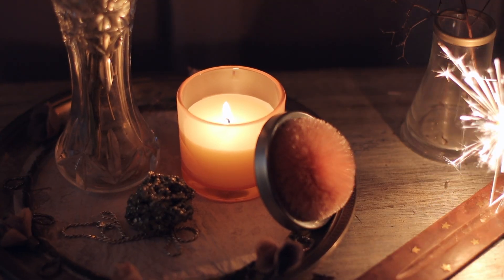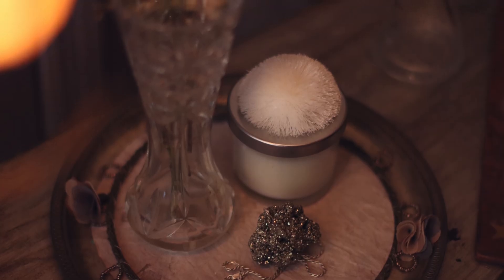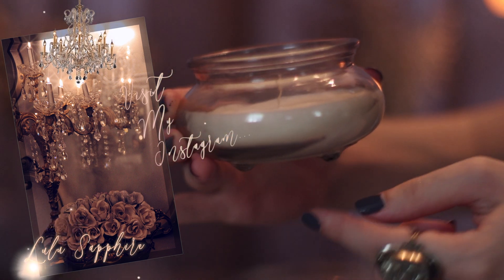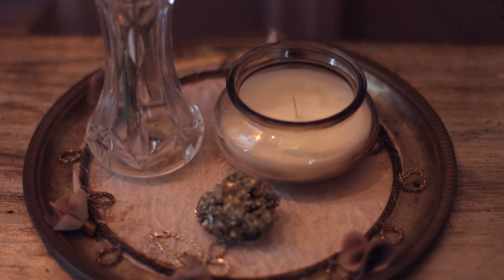For instance, this candle has a puff accent on the lid — it comes in a peach tone, also in white, and in light blue. I also want to recommend this other candle; I love the shape of it — it has these little feet that give it such a whimsical shape, and that's what called my attention.